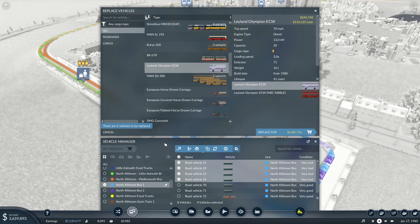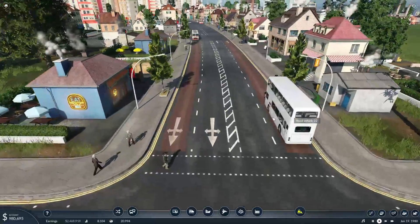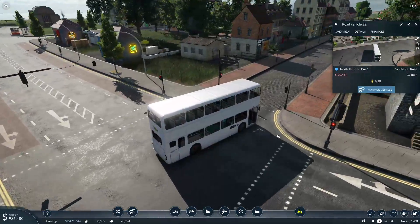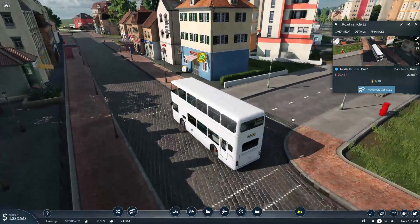Are they going to replace? Is it going to crash the game? It's always a bit of a will it, won't it with this, isn't it? There we go - a spectacular Leyland Olympian. Doesn't it look pretty? Suits it, doesn't it? We're still running some of the old Souris alongside because I added some more buses to this route.